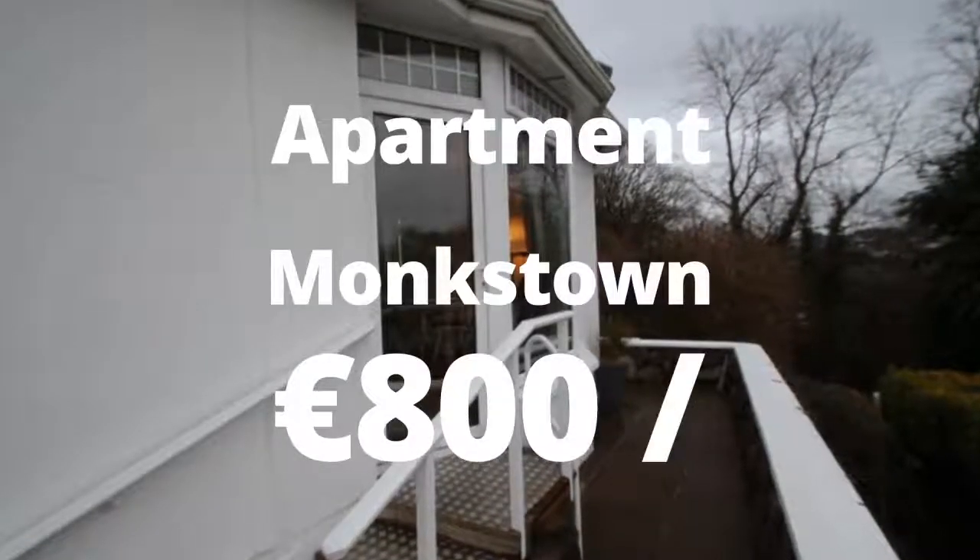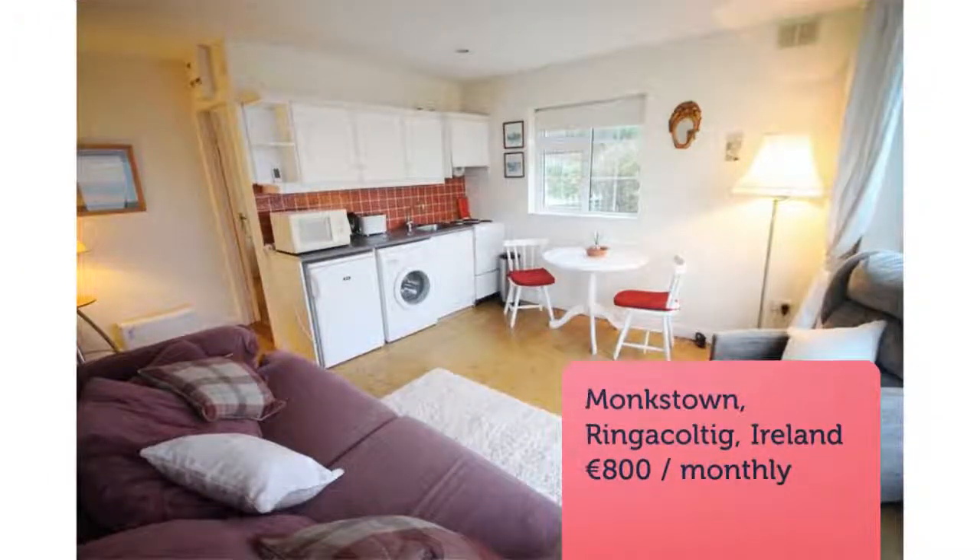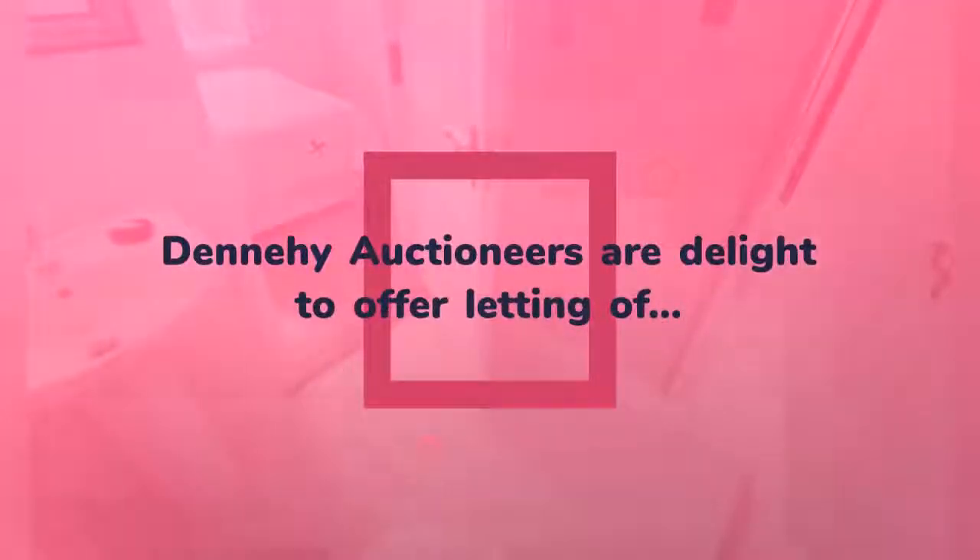Dennehy Auctioneers are delighted to offer for letting a delightful one-bedroom, 30 square metre studio apartment attached to a large house, under the rent-a-room scheme. This attractive property is just a short walk from Monkstown seafront and offers stunning views over Monkstown Bay.